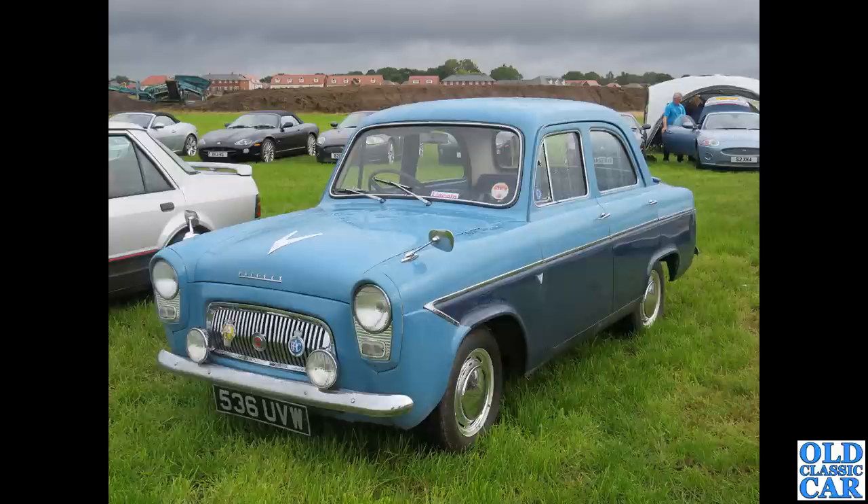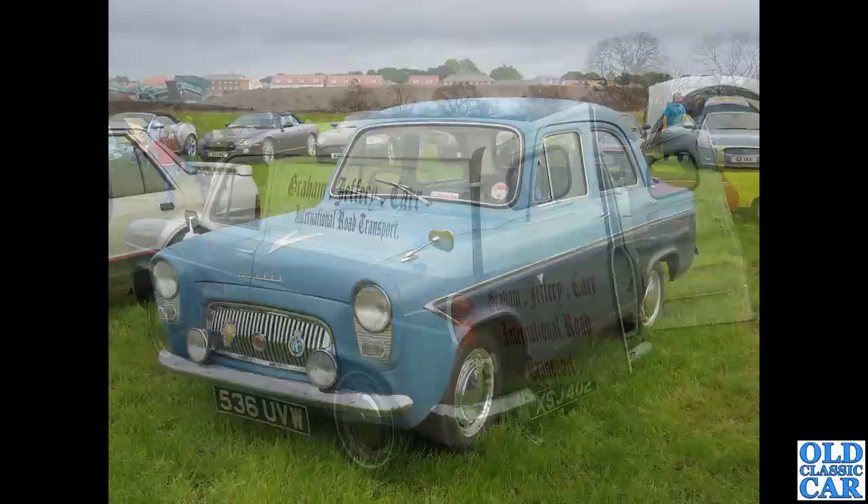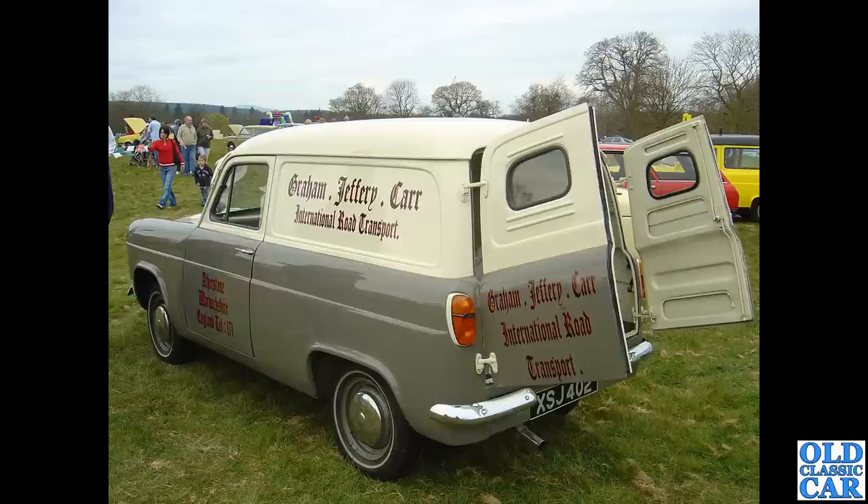Another Ford Prefect, 536 UVW — this one is different because it's actually the 107e. This had the overhead valve engine and four-speed gearbox. These were built from 1959 to 1961 only; this car is from March 1961.